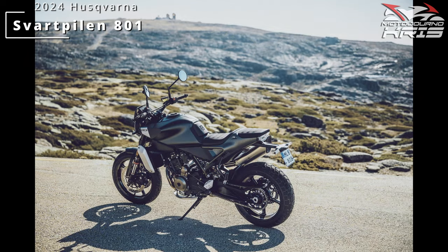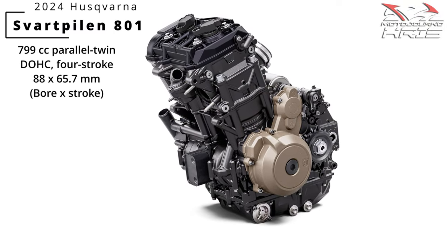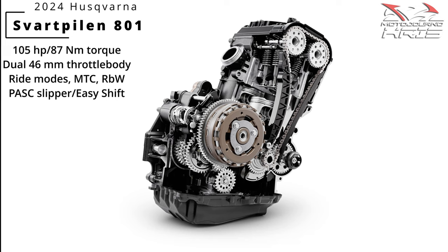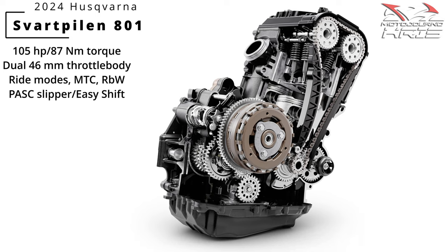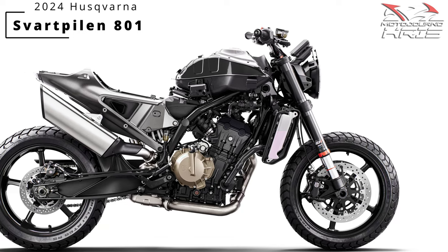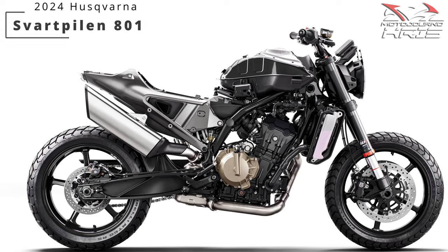I tend to like Husqvarna styling far more than KTM, which is a bit futuristic for me, so I can't complain there. As far as the Svartpilen 801 itself, we're seeing the 799cc parallel twin engine produced in China, rolled out with 105 horsepower and 87 newton meters of torque, alongside three ride modes - street, rain and sport - plus cornering ABS and traction control. The bike is running ride-by-wire, standard easy shift which is basically a bi-directional quick shifter, a slipper clutch and TFT display. That's a nice power boost over the 2023 790 Duke which was 95 horsepower, but the 2024 also pumps out 105, evening things out.